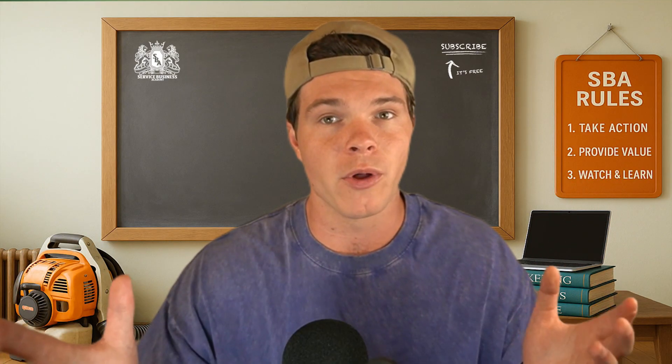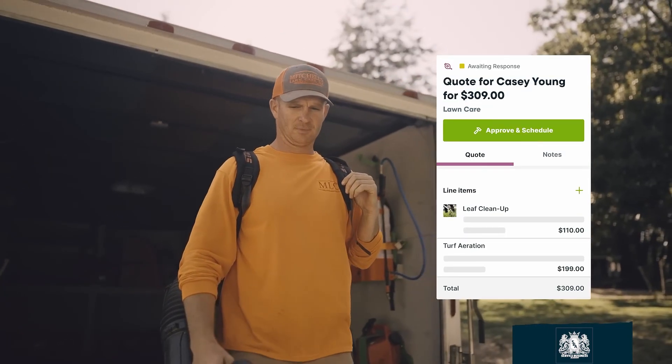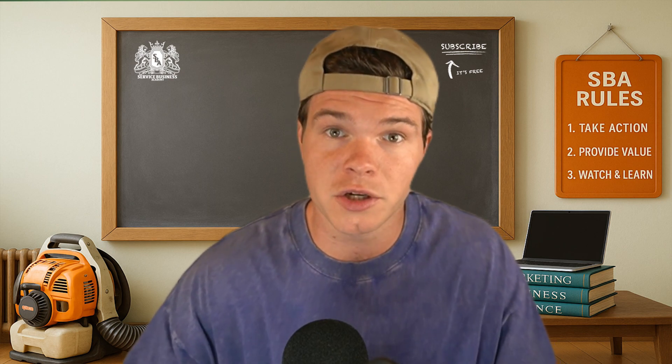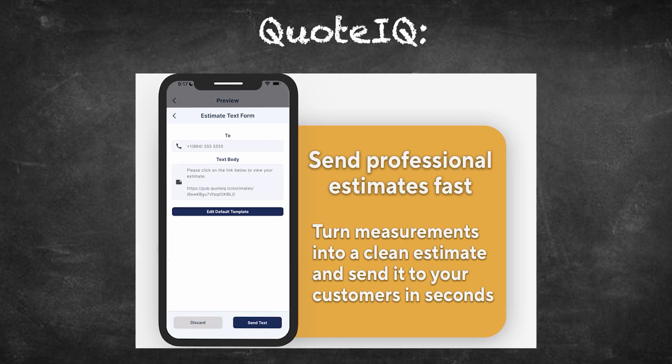You're not sitting in an office all day. You're on the job, in the truck, quoting, doing walk-arounds, sending invoices right after a job is done. For the price you're paying for Housecall Pro, which can be hundreds of dollars per month depending on your team, the mobile app should be rock solid — lightning fast, intuitive, and designed for people that are actually doing the work. With Quote IQ, they didn't just make a mobile app. They started with mobile. Every feature was built to be used in the field.